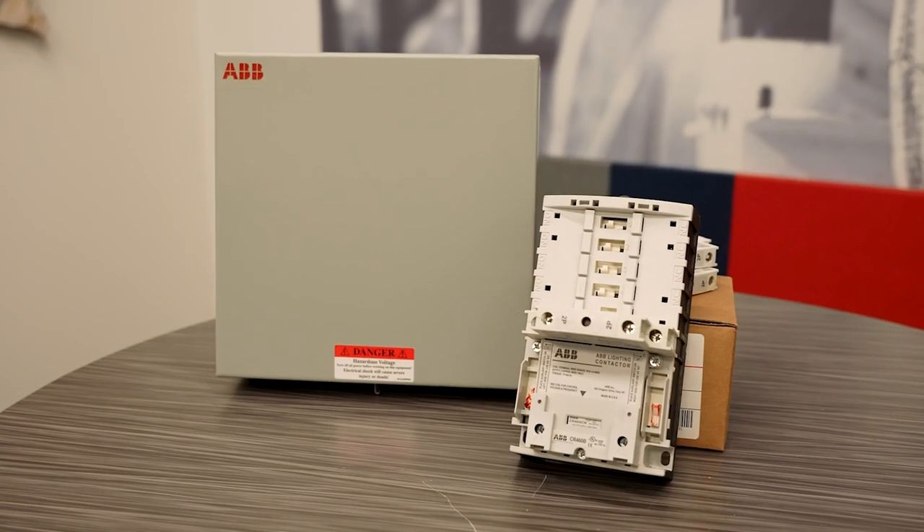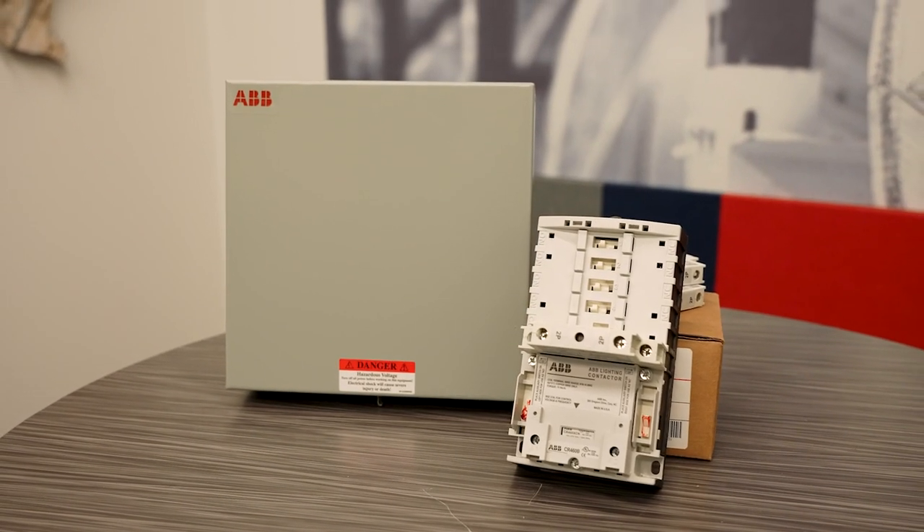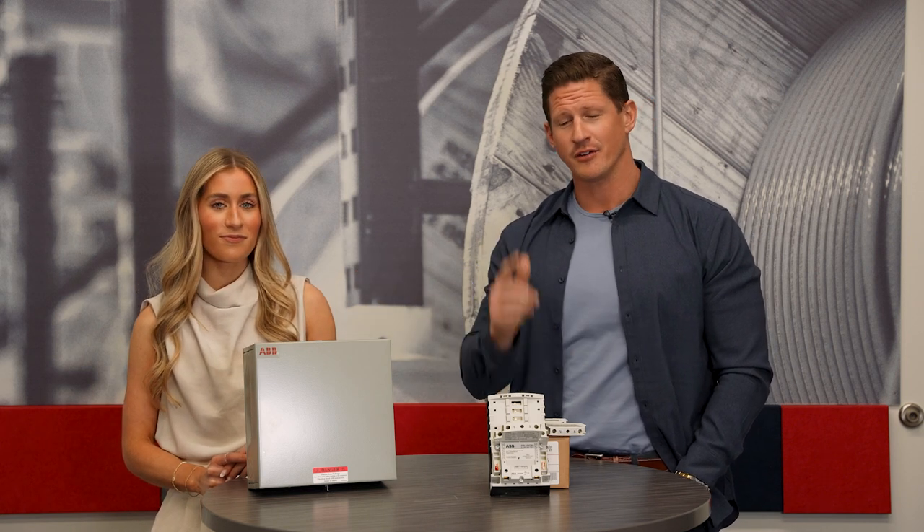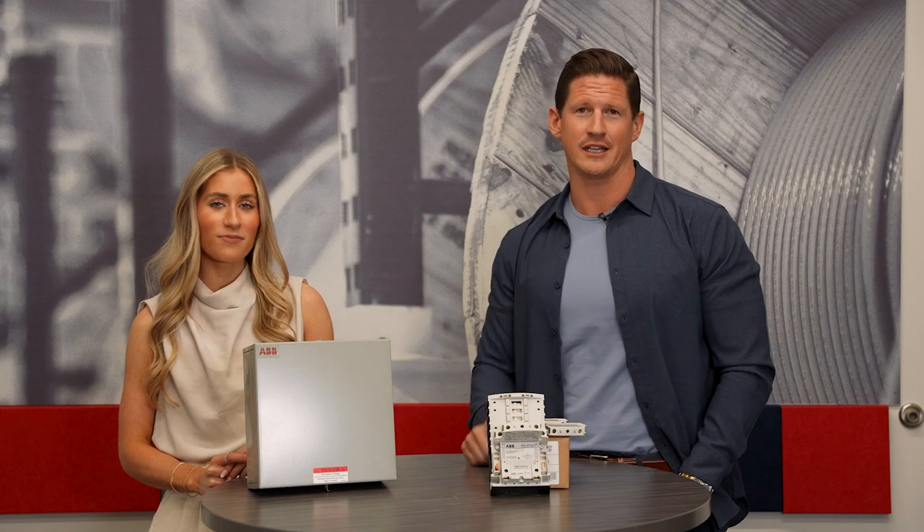These interchangeable coils come in 120 and 277 volt and they are in stock at Lone Star. If you're working in a commercial or an industrial application that requires some additional lighting control, contact us here at Lone Star Electric Supply for your ABB 12-pole lighting contactors.